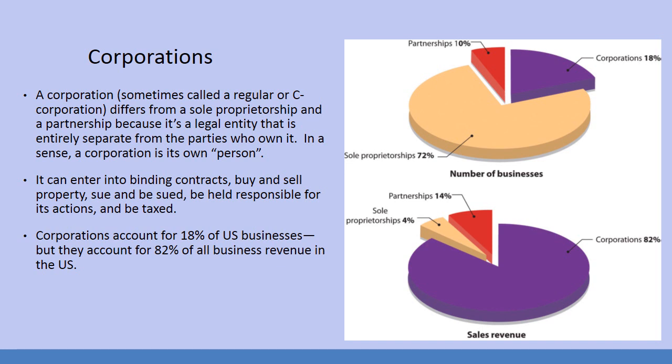Moving on to corporations, also called a regular or C corporation. A corporation differs from a sole proprietorship and a partnership because it is a legal entity that is entirely separate from the parties who own it. In a sense, a corporation is its own person. This was ratified by the Supreme Court about 10 years ago in a case where they said corporations can donate money to politicians as a so-called person, which really validated the idea of corporations being people.